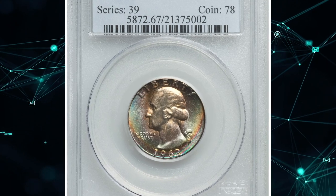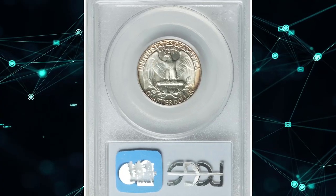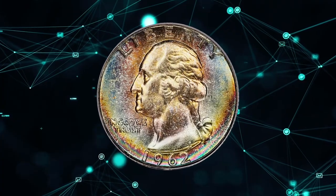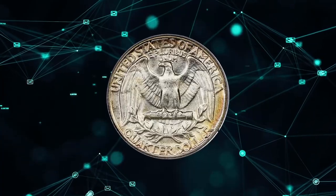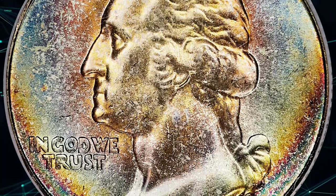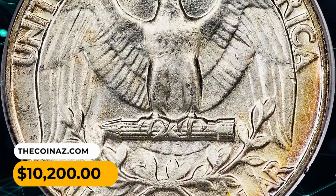Number 7. Here is a rainbow-toned 1962 Washington Quarter in MS67 condition. The radiant, nearly flawless obverse is further enhanced by splendid multicolored toning. The reverse shows only a hint of peripheral gold at the borders, with an otherwise brilliant white surface. MS65 and MS66 examples are readily available, but superb pieces are elusive. It was sold for $10,200.